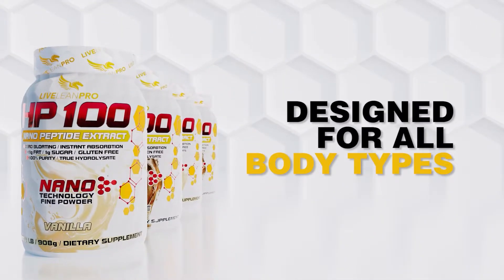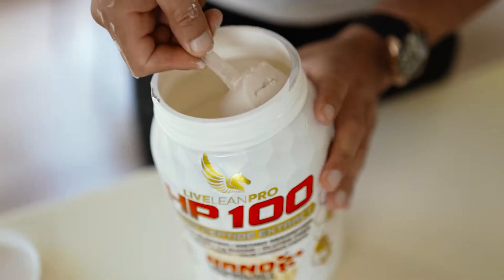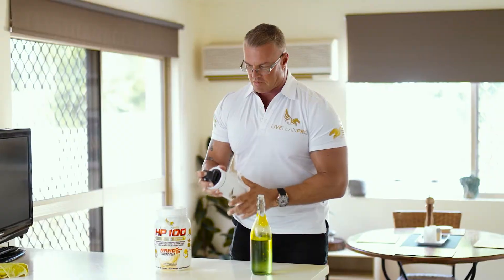We've spent the last two decades making our protein better so you can be better. Designed for all body types, including the lactose or gluten intolerant, HP 100 hits your performance hard, not your digestive system.